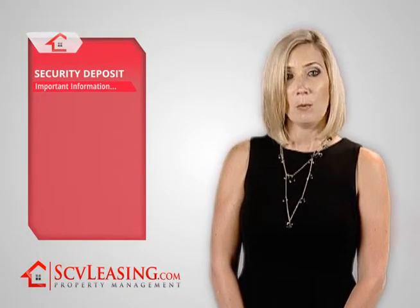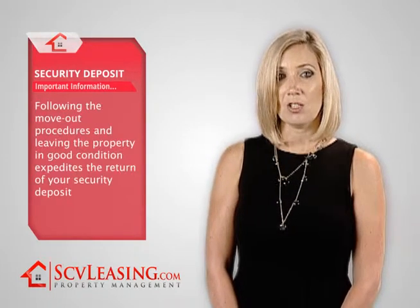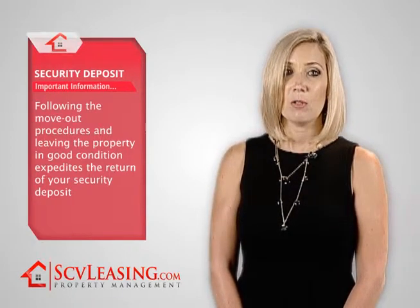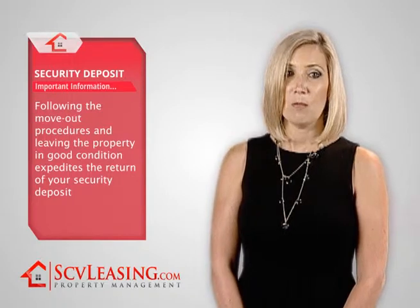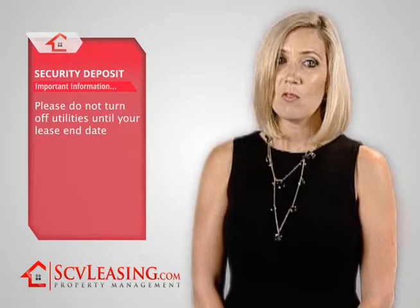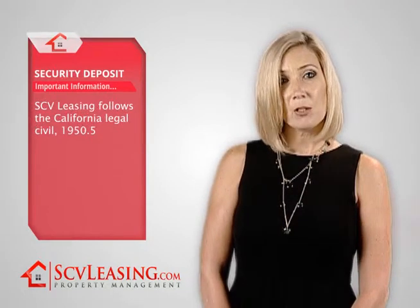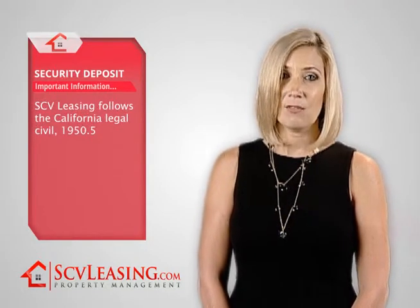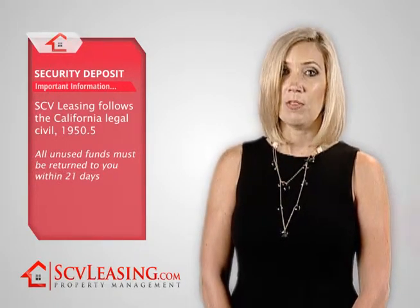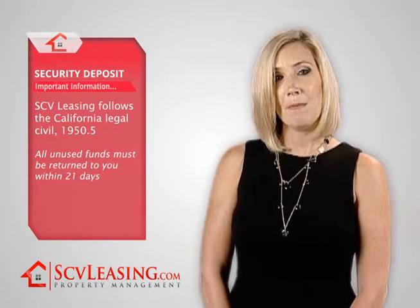Your final question is probably, when will I get my security deposit back? When you follow the move-out procedures and leave the property in good condition, it simplifies the task of refunding your security deposit. Once you have moved out and returned all your keys to our office, we will conduct our final move-out inspection. Please do not turn off utilities until your lease end date — even if you move out earlier, you are still responsible for the overall condition of the property until your lease ends. SCV Leasing follows California Civil Code 1950.5. All unused funds must be returned to you within 21 days, but when you leave the property in good condition, we can usually make that time much quicker.